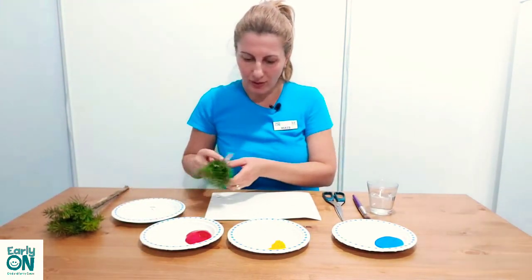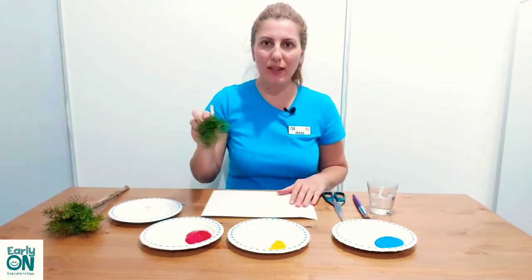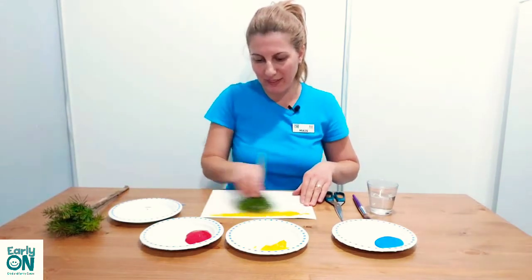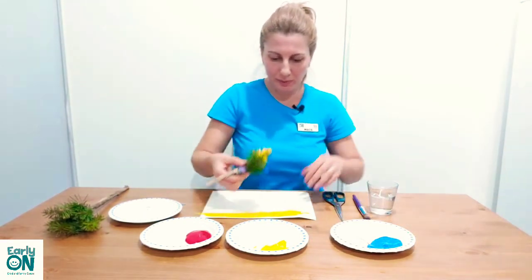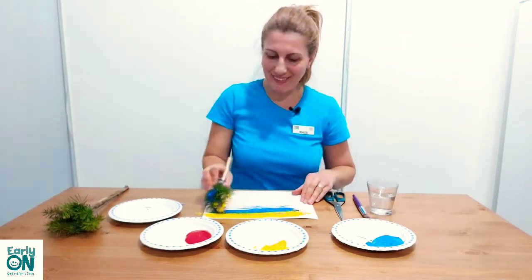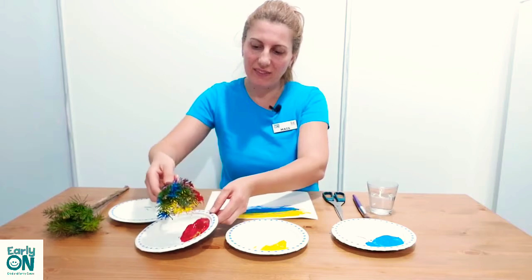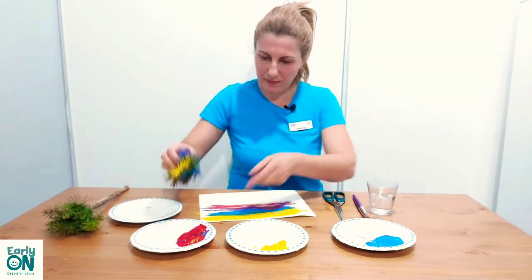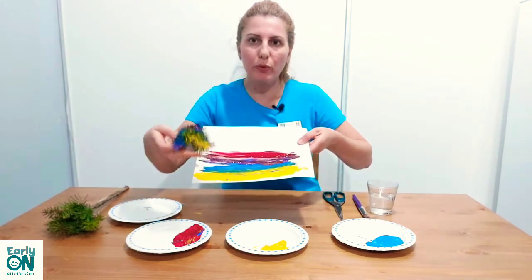Now I'm going to show you how to create the secondary colors. First I'm going to start to paint with yellow — it's very fun to paint with a natural paintbrush. And then I will use blue, and then I will put here the red color. As you can see, now we have yellow, blue, and red.